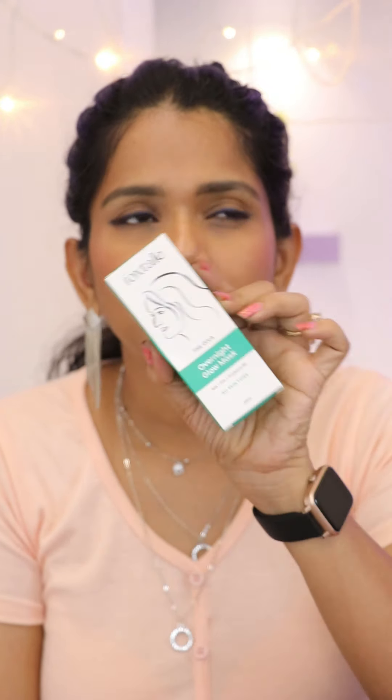Next, this is a Foxtale order — the Overnight Glow Mask. This is AHA, PHA and Pro-Vitamin B5, for all skin types. It has a strong smell for about 10 minutes, and then the smell will have subsided. And overnight, my skin gets soft and supple.